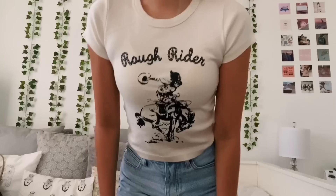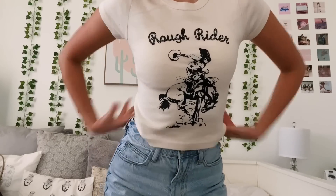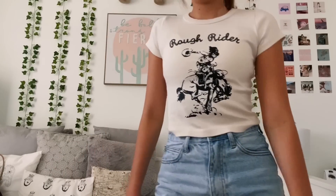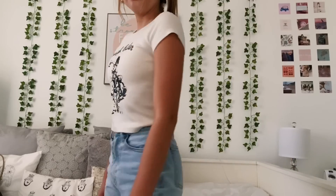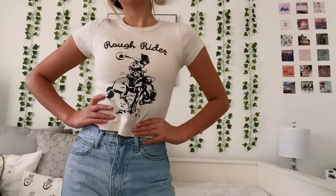I got this baby tee that says 'Rough Rider' on it — it's like a cream, beige, off-white color with a little graphic on it. This one was $20. I got another baby tee as well, also $20.